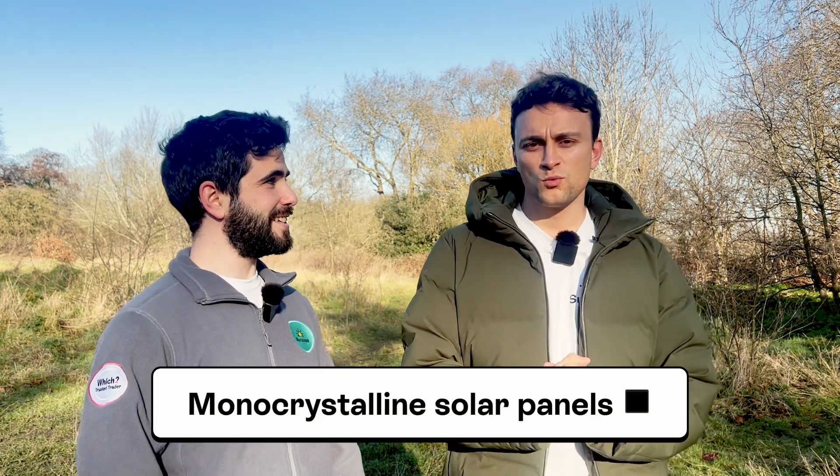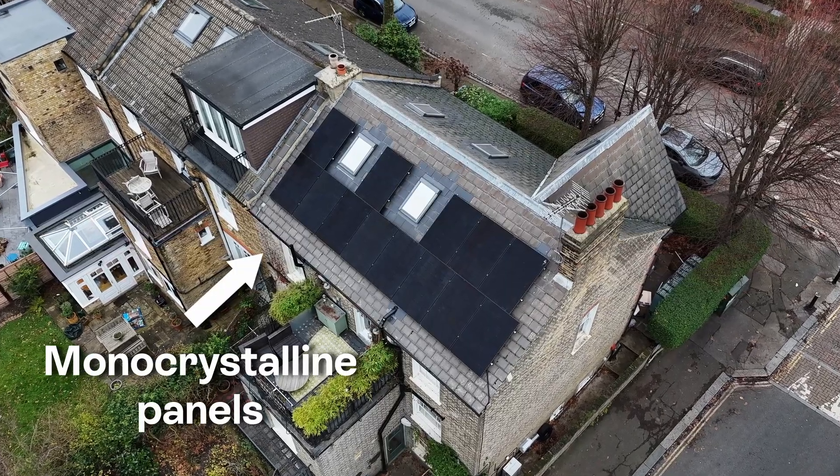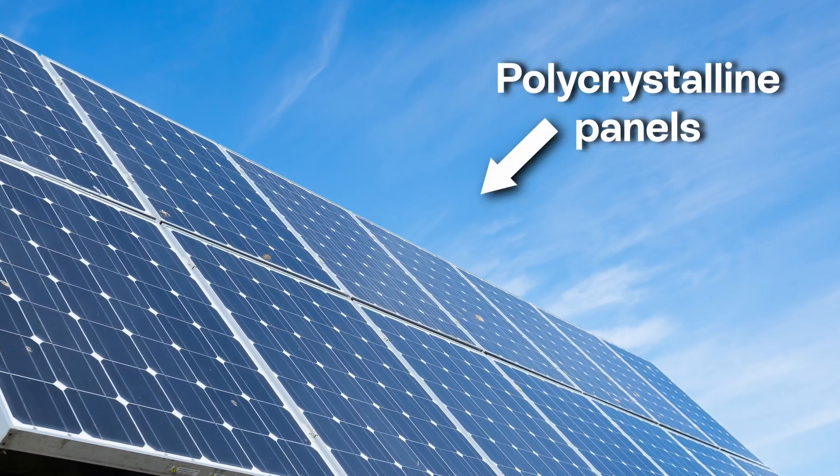Josh, you just mentioned monocrystalline solar panels. I did indeed. What does that mean? Great question. Well, a monocrystalline solar panel is one that's made from a single block of silicon. So that makes them more darkly coloured, efficient, and durable than polycrystalline solar panels, which are cheaper and less of all the things I just mentioned.